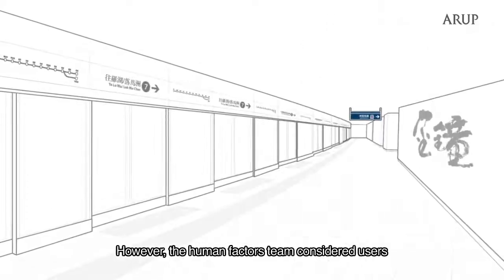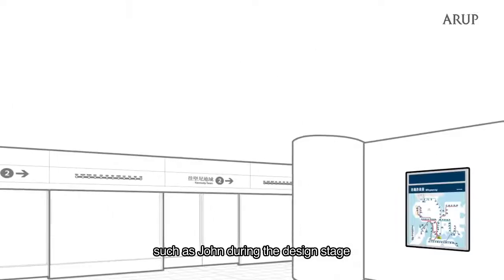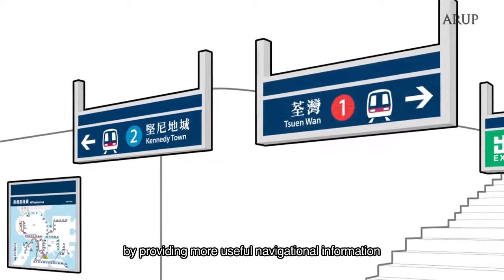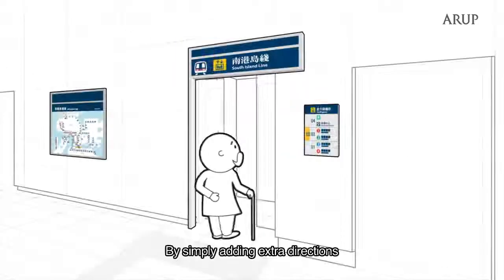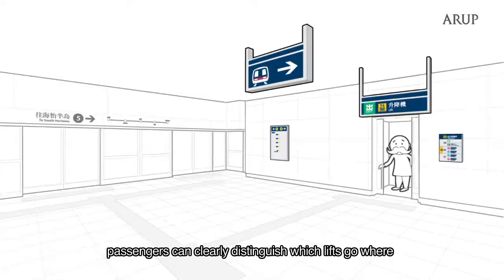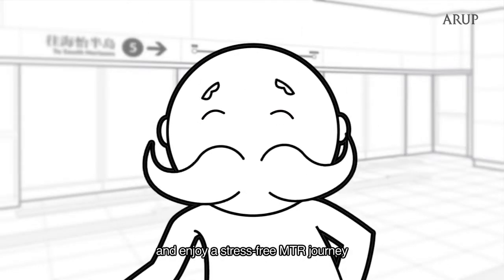However, the Human Factors team considered users such as John during the design stage and helped to improve the signage by providing more useful navigational information. Therefore, minimising confusion and improving the user experience. By simply adding extra directions, passengers can clearly distinguish which lifts go where and enjoy a stress-free MTR journey.